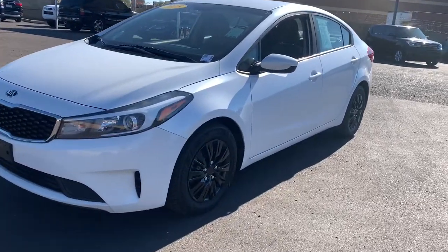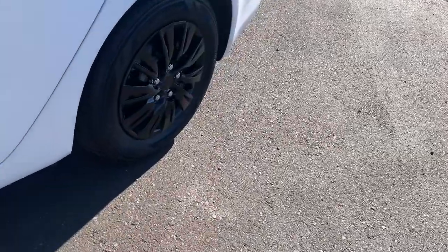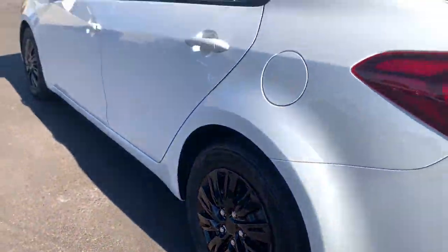You will love the features of this 2018 Kia Forte. This vehicle still has fewer than 70,000 miles on the clock, so it won't last long.